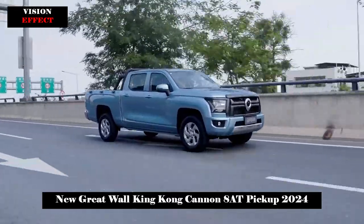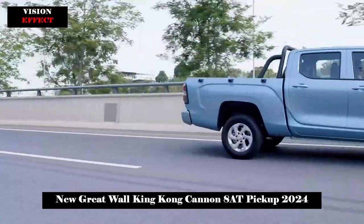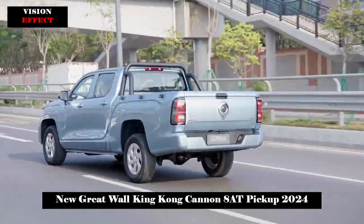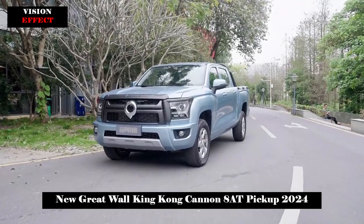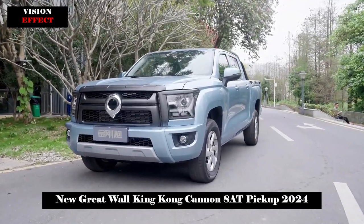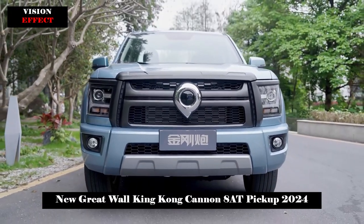In terms of interior, the new model adopts a family-style design equipped with a three-spoke multifunction steering wheel, full LCD instrument cluster, hanging central control display, and electronic gear knob.